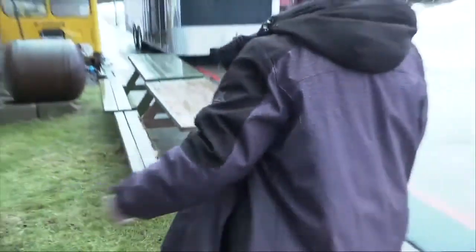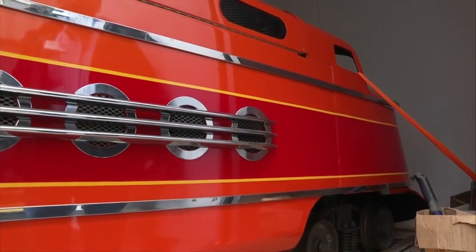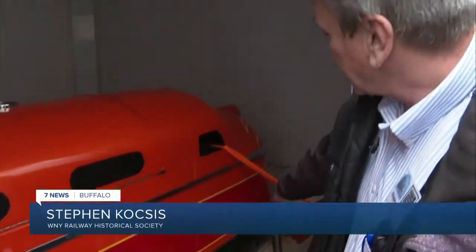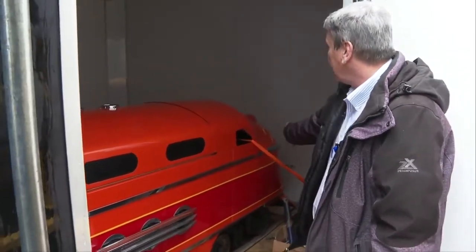The Buffalo police wouldn't tell Kosas much about how they found the train or if they've made any arrests, but it's back in the hands of the Railway Historical Society. 'We've got it tied down now lightly, but the front end has been damaged and pushed in on the plastic material and sheet metal work here on the front end of it.'